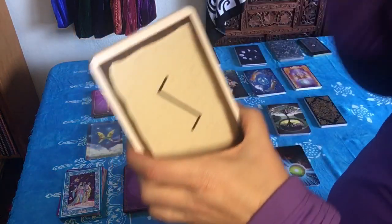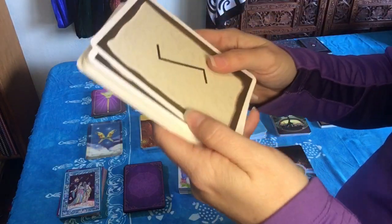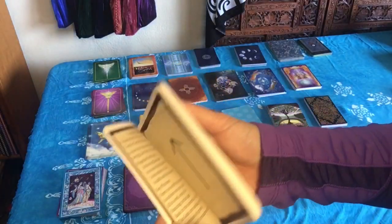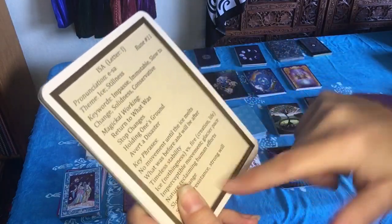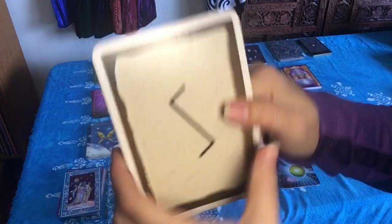These are rune learning cards, and I actually use these as oracle cards more than using them to learn the runes. It's got the picture of the rune on the back, and there's also a second set where the back is blank so you can practice. It tells you the name, how to pronounce it, the theme, keywords, and key phrases for all the runes. You can pull these and use them in conjunction with tarot cards, by themselves, or as affirmations to attract something.